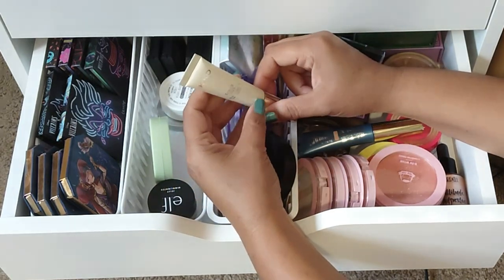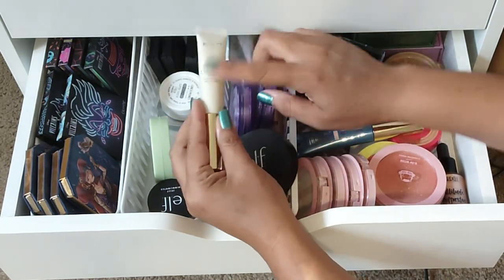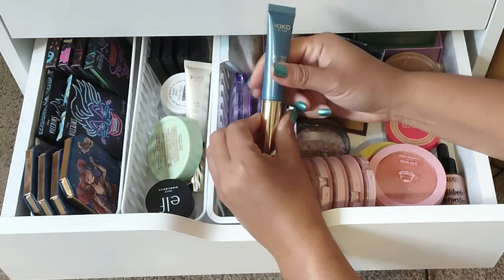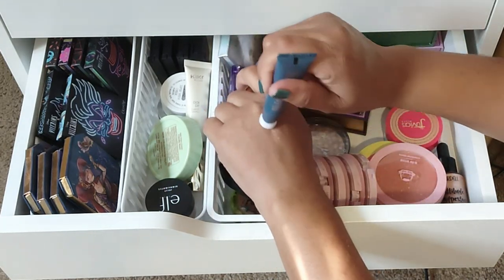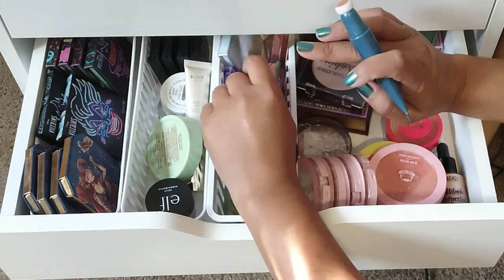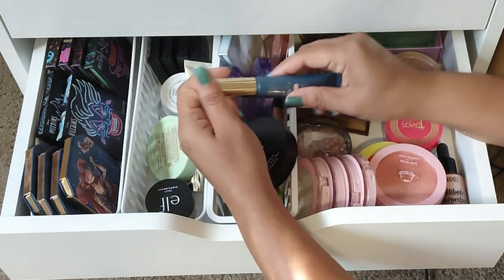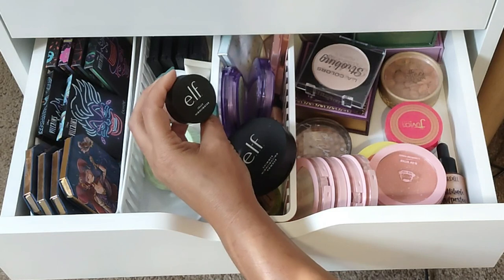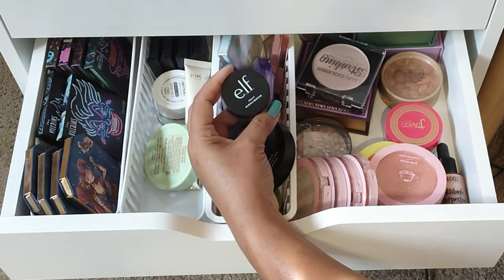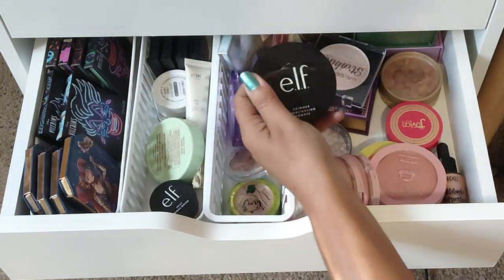Also keeping the Kiko Milano Dolce Diva Glam Cushion Highlighter — it leaves a really pretty bronzy glow on the skin. I'm going to declutter this one from their Festival collection, shade number two — it's more of a pink but there's absolutely no glow. When you blend it out it just disappears into the skin, so I'm not really impressed and I'm decluttering it. I'm hanging on to the ELF Jelly Highlighter — this was one of my first introductions into a jelly-type highlighter formula and it's stunning.